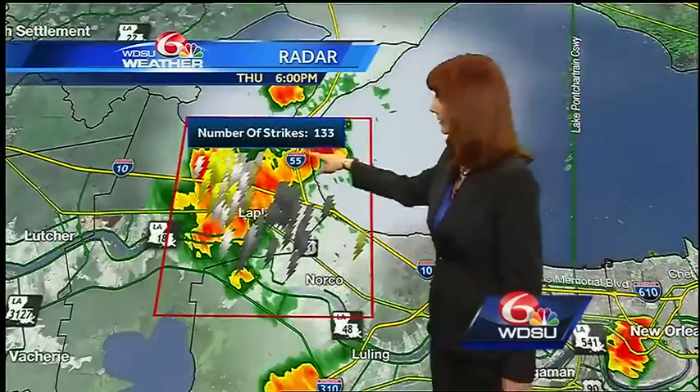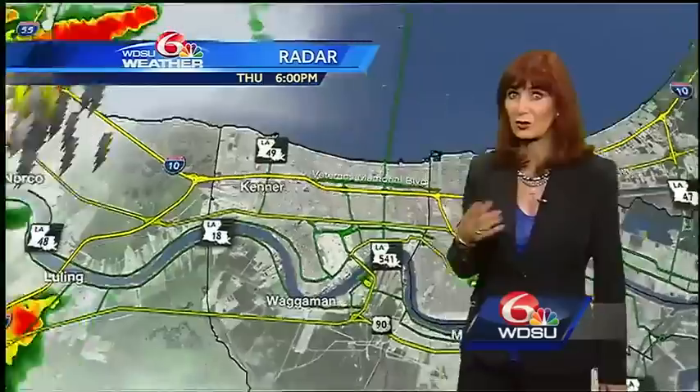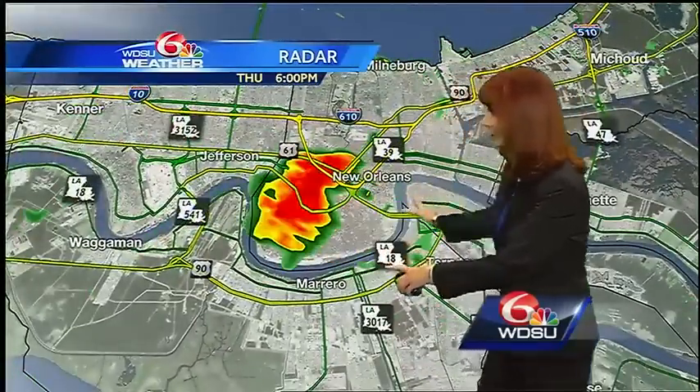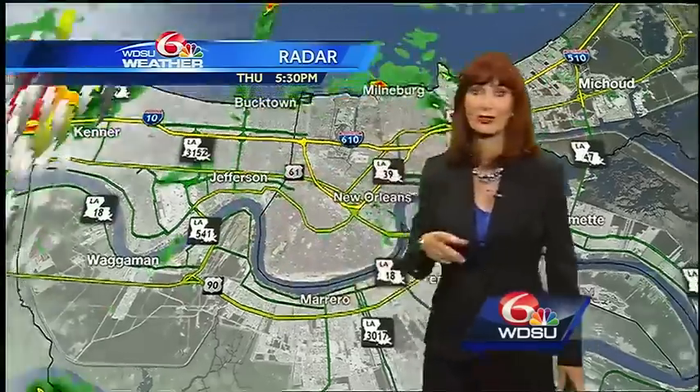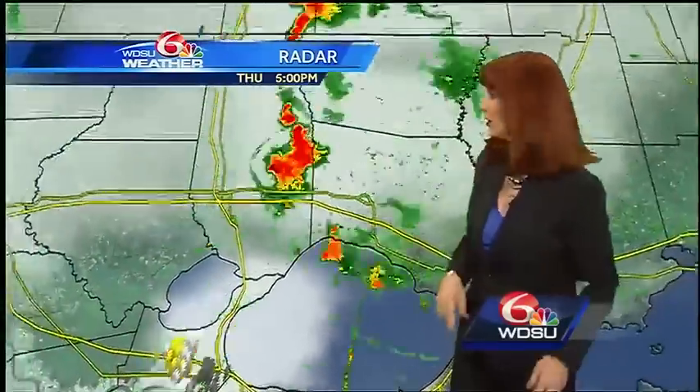That's some pretty heavy rain right now — 113 lightning strikes in just 15 minutes. This is the rain that moved right over the station; it's now heading to the west into Jefferson and Metairie, so be aware of that.